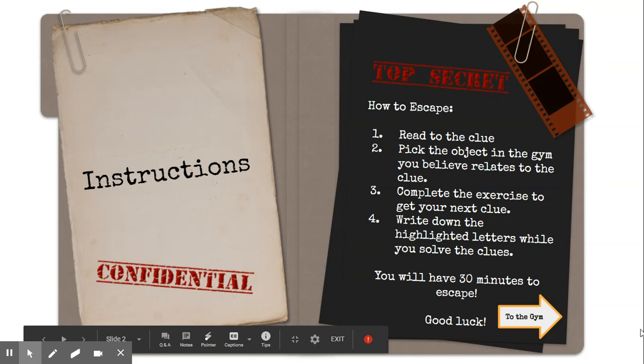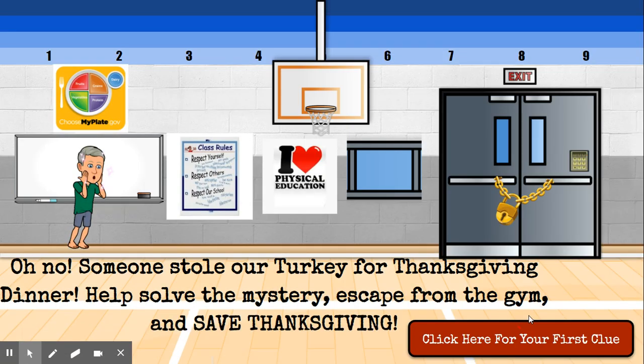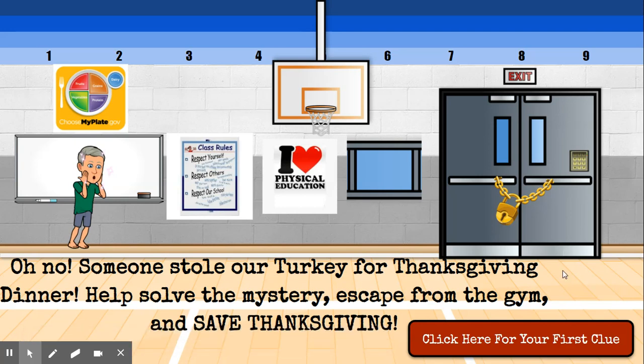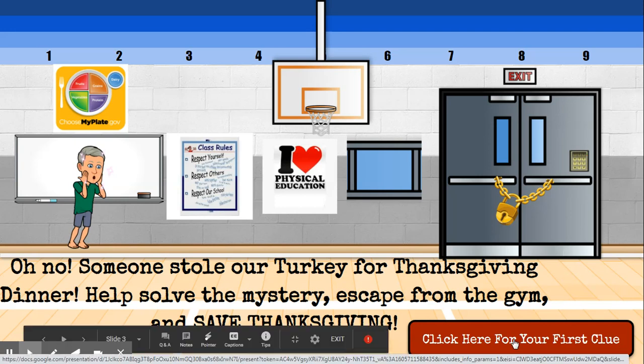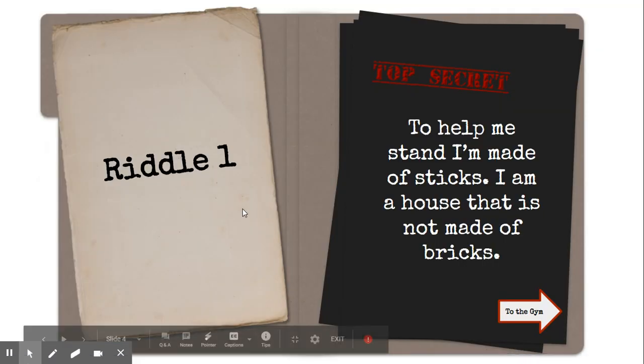This is what the gym looks like. Oh no — someone's stolen our turkey! To help solve the mystery, you're going to escape from the gym and save Thanksgiving. To get your first clue, you'll be clicking on this keypad — right now it just takes you to the next clue, but later the keypad will enlarge and you'll use it to find out if you've solved the clue.